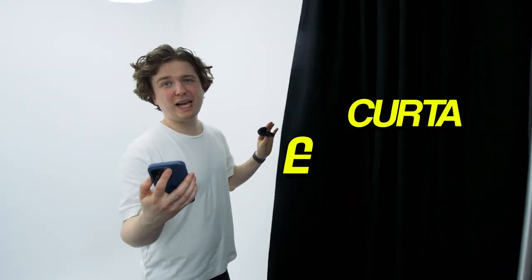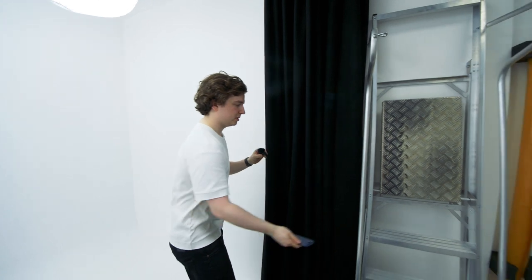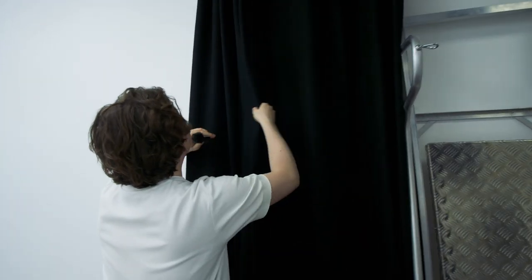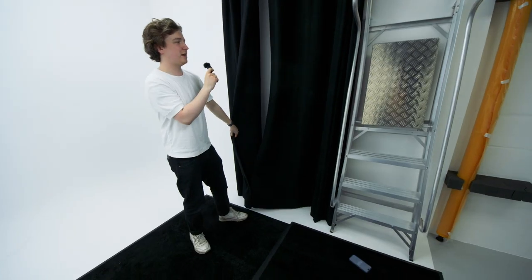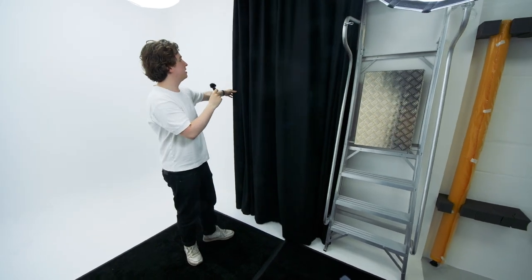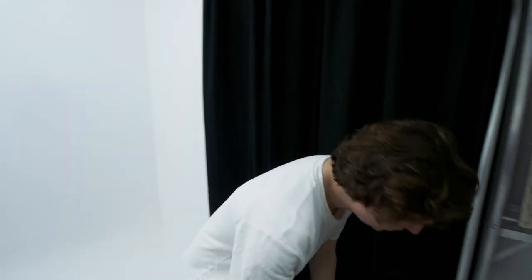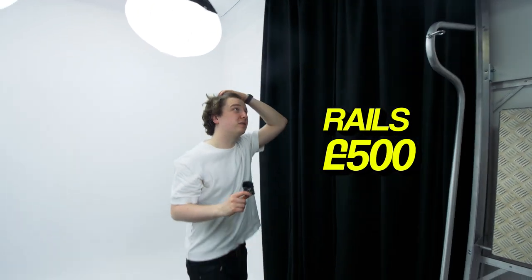The curtains came to £1,000. We put some Velcro pieces in so if you want to separate them, put those over there and keep these over here — you get a bit of flexibility. The rail on top was 500 quid.